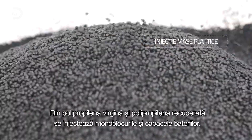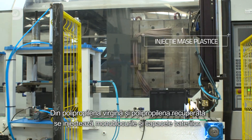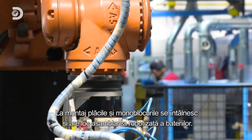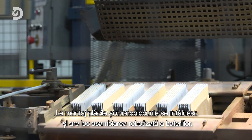The battery containers and battery lids are injected from virgin polypropylene and recovered polypropylene. On assembly, the plates and the battery boxes meet, and the robotic assembly phase of the batteries takes place.